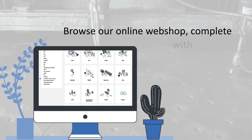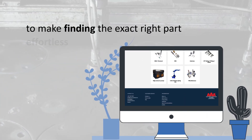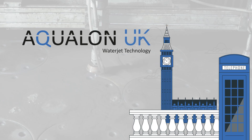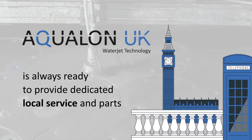Browse our online webshop, complete with detailed technical drawings to make finding the exact right part effortless. And for our UK customers, our subsidiary Aqualon UK is always ready to provide dedicated local service and parts.